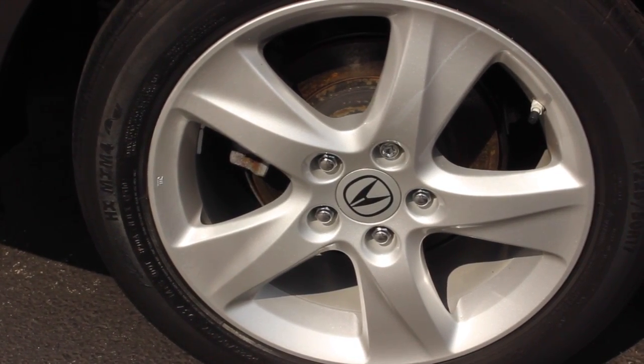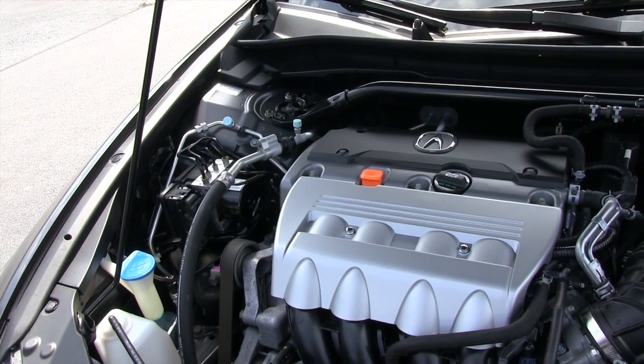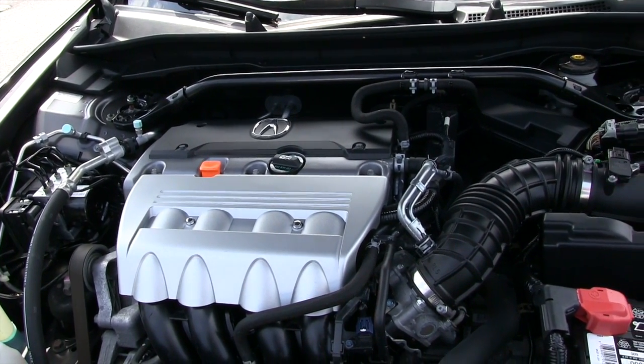It's equipped with alloy wheels and fog lights. The Acura comes with a 2.4 liter four-cylinder engine and it's rated for 30 miles per gallon on the highway.